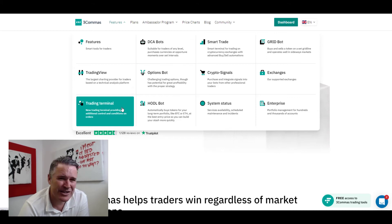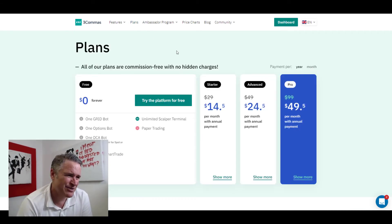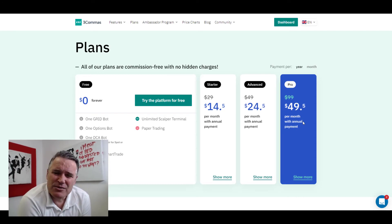It also includes hodl bots and trading terminals — it really is a good all-round platform: clean, efficient, and intuitive. What's it going to cost? Go under Plans and I think it's pretty reasonable compared to its peers. You can test it out for free. Starter pack is $14.50 per month with annual payment, $24.50 advanced, and Pro — the version I'm running — is $49.50 per month annually. Check the description below for a 10% discount on the first monthly subscription.